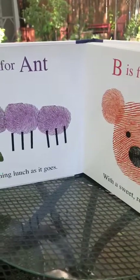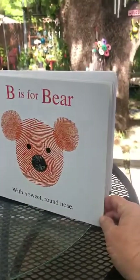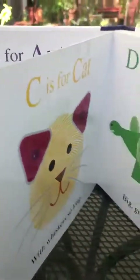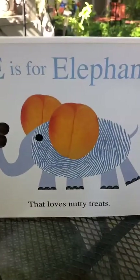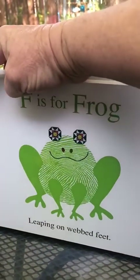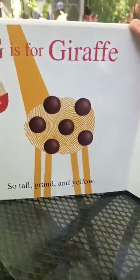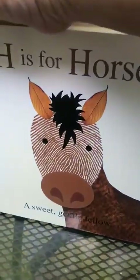A is for ant, munching lunch as it goes. B is for bear with a sweet round nose. C is for cat with whiskers so long. D is for dinosaur, big green and strong. E is for elephant that loves nutty treats. F is for frog leaping on webbed feet. G is for giraffe, so tall, grand and yellow. H is for horse, a sweet gentle fellow.